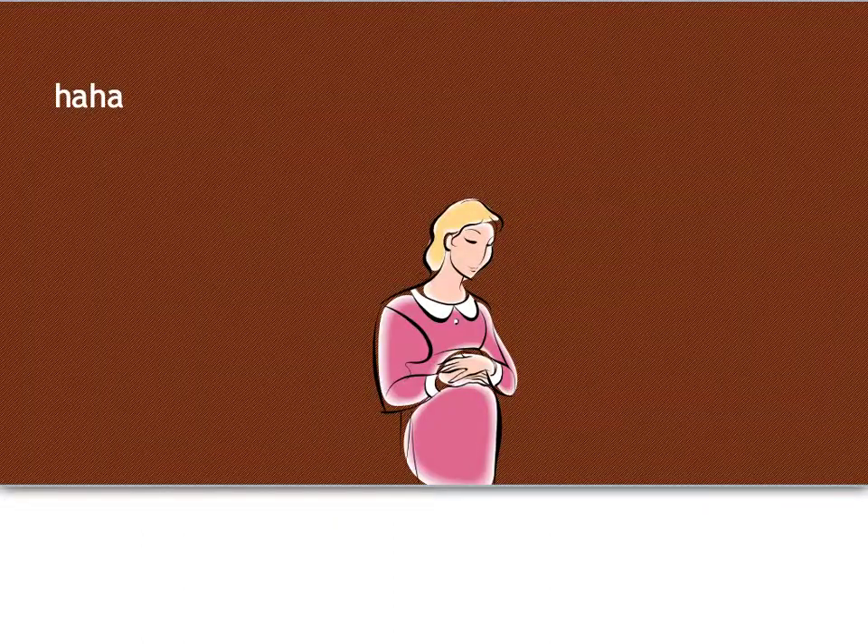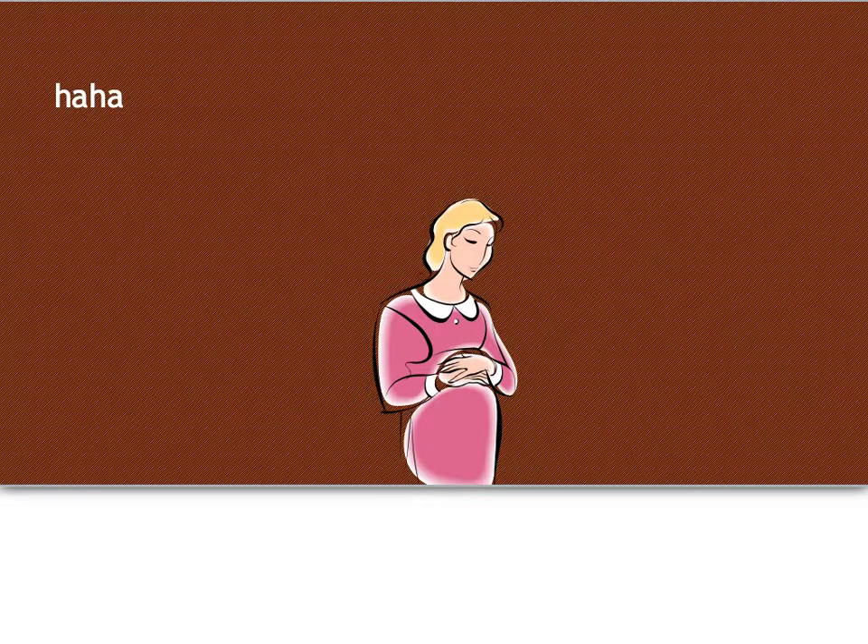The next word is mum, and the word for that is haha, which sounds like you're laughing — which is funny, because my mum is quite funny and she says a lot of jokes. So the way we can remember it is it's like haha, really funny. Now this one here doesn't look like my mum — this is just a lady that's pregnant. But that's how you can remember it.